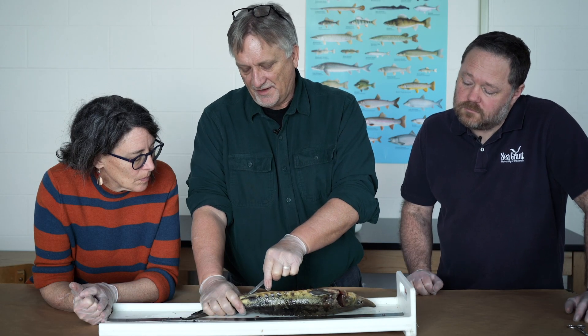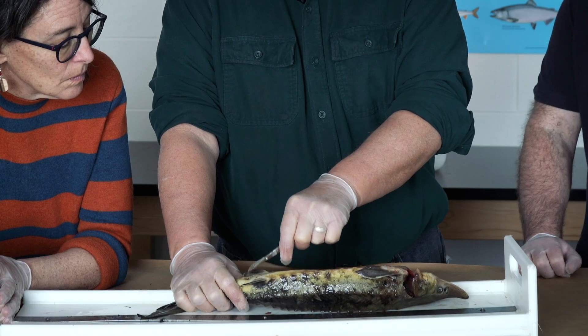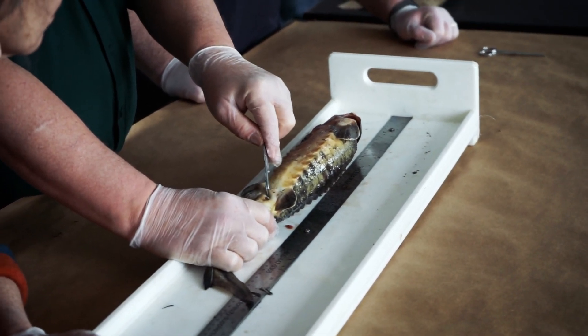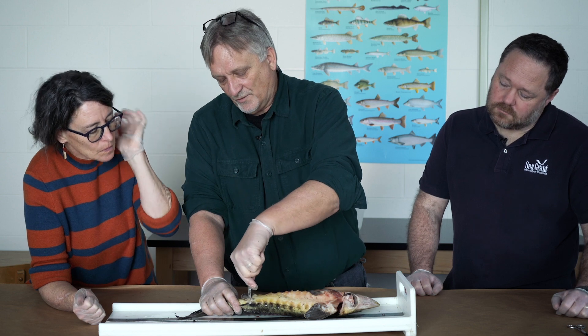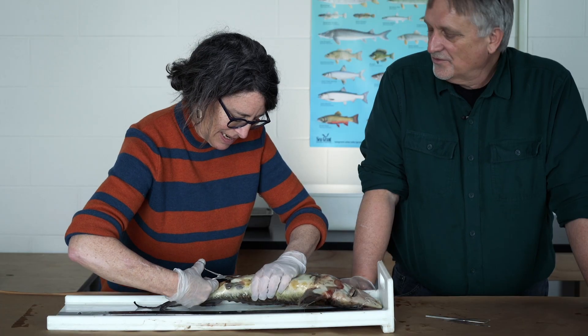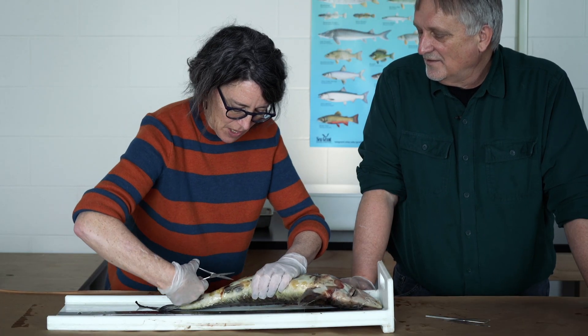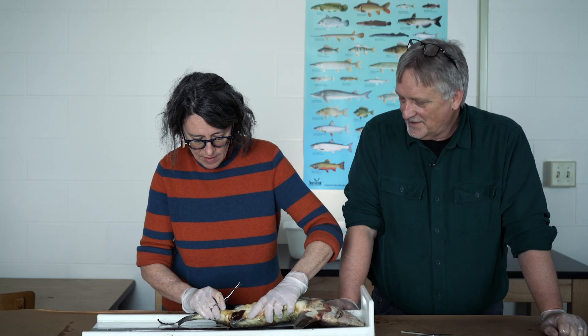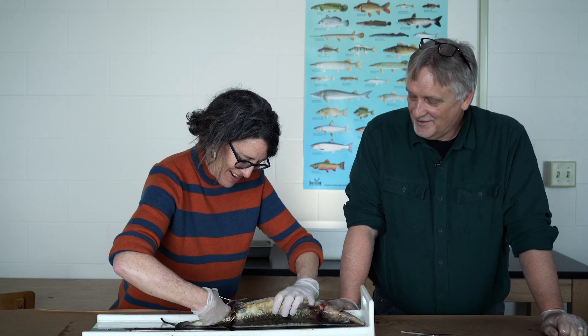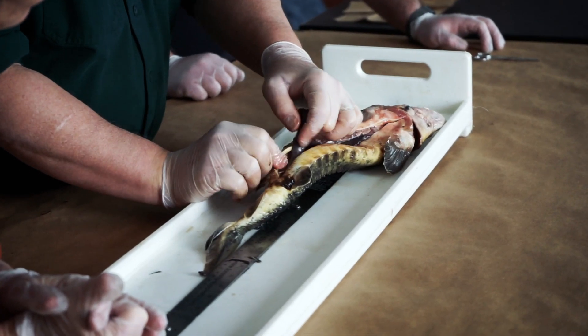So should we take a look inside? This is what's called the vent — this is where it excretes urine, this is where it excretes feces, and depending on whether it's male or female, this is where eggs or sperm are released. We'll make an incision forward from that, through the pelvic girdle. That's just half-digested goo — is that the scientific term? That's the scientific term. This large dark structure going all the way back to the vent is part of the sturgeon intestine.